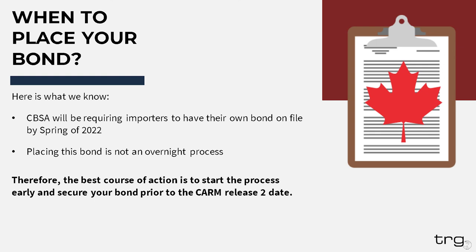The key takeaways are: if you're going to be shipping into Canada, you have to have the bond. They've put out a deadline — spring of 2022 — and spring 2022 is basically now. Placing the bond is not an overnight process. You need to submit the information to the surety agency, the underwriter has to approve it, and then there's the series of sending the D120 form from the surety to you, from your office to CBSA, and then that six to eight week time frame for them to finish it on their end.